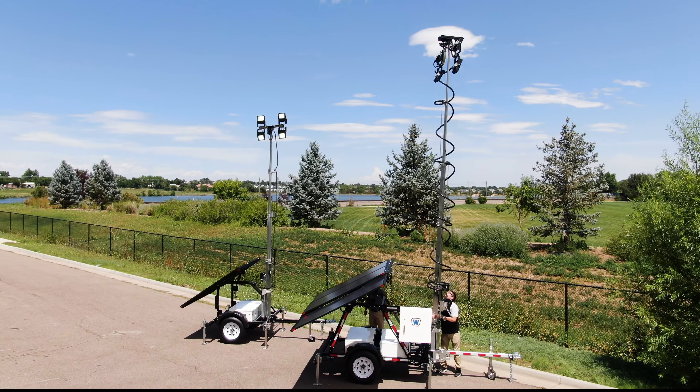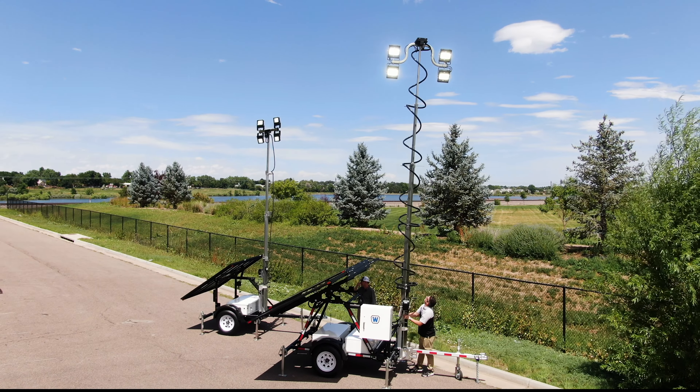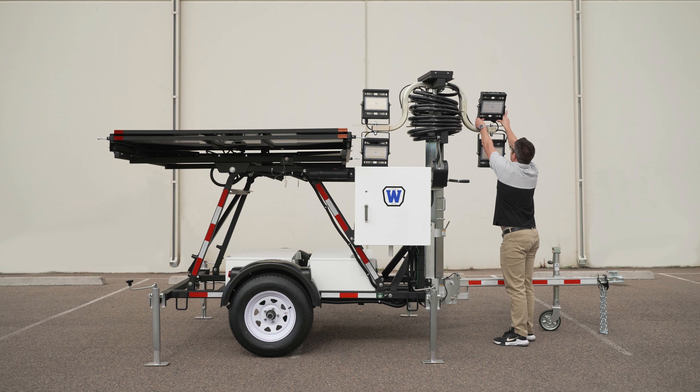The lights sit atop a 24-foot telescoping tower that can rotate nearly 360 degrees, ensuring precision lighting exactly where you need it. Effortlessly angle the lights to your desired direction with no special tools required.